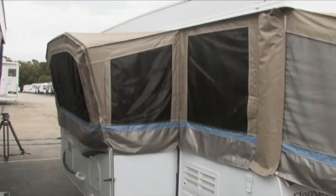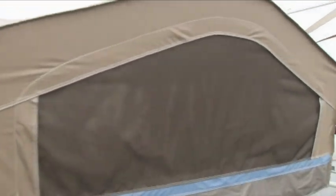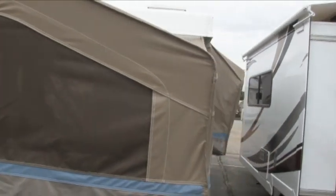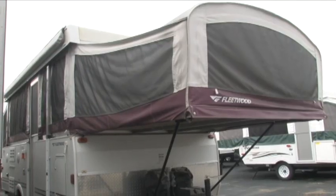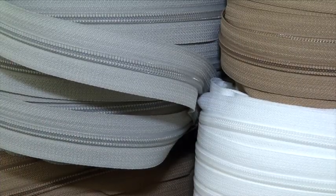If you're replacing just a section of a camper tent, we need more information so that we're able to match color. And the zipper, in particular, zips to the rest of the tent. Different manufacturers use different sizes, brands, and lengths of zipper. We want to put the correct zipper on the new piece so that you'll be able to zip it right to your tent without issue — no problem with tooth count or zipper size or whatever.